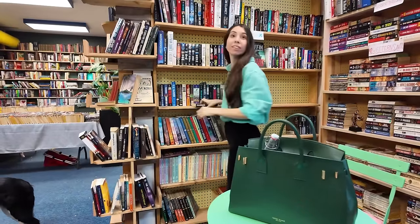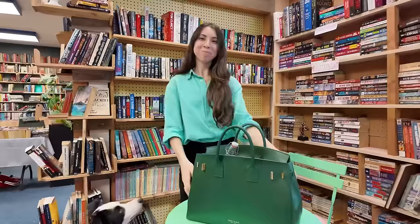Excuse me, your bag is really cute. Thank you so much. Can I see what's in your bag? It seems like it can hold a lot. Sure, yeah, it really can. Let me show you.